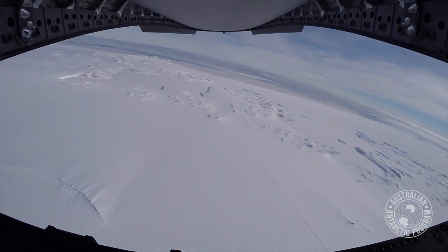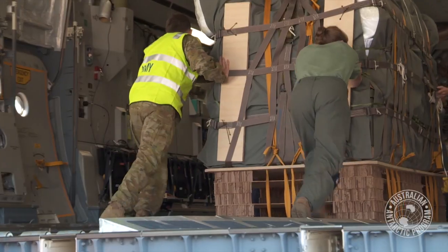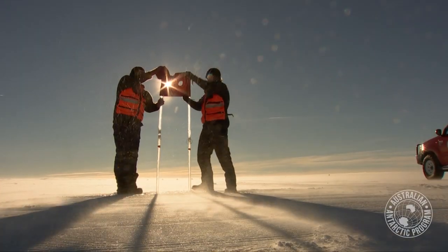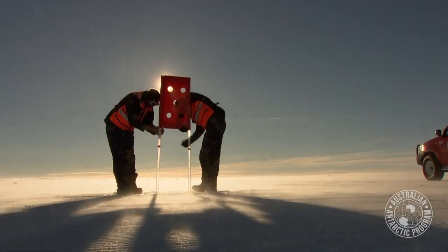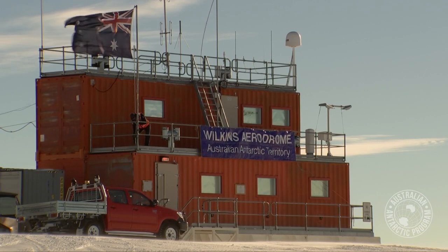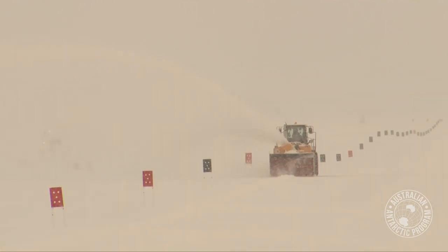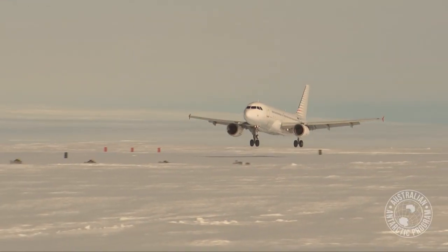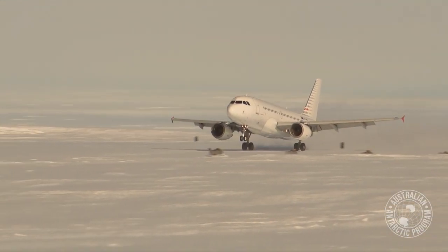Yesterday we used a Royal Australian Air Force C-17 Globemaster to do an airdrop of needed parts into Casey Station, which will assist us get the runway at Wilkins — about 70 kilometres from Casey — open to start the summer season. The parts dropped in are to repair a snowblower, which is needed to clear the runway in order to land the first flight.